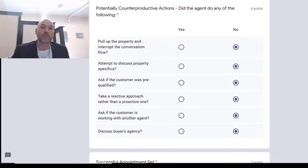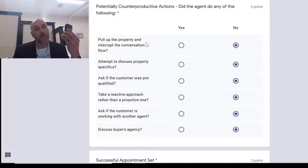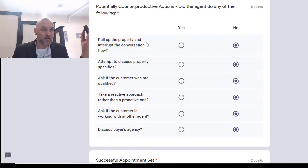Now the negative stuff — what we cannot afford to do. Did you pull up the property and interrupt the conversation? Like: 'hey this is Joe Heller with Room Real Estate, I see here you're looking at a property — hold on, let me log in real quick and get the address.' You should not do that. You should have your phone handy, open the Zillow app, see the property they're looking at. Do not interrupt the conversation to say 'let me log into the MLS' — just get right into it.